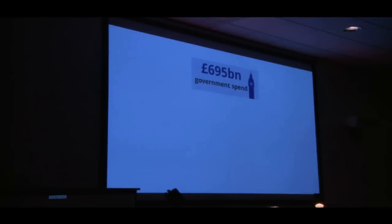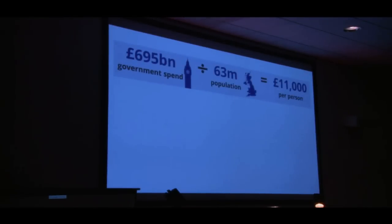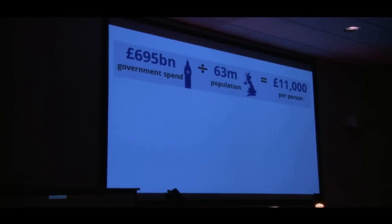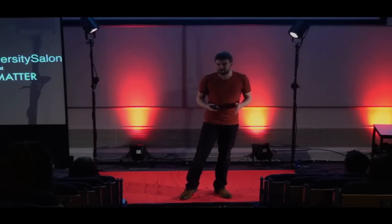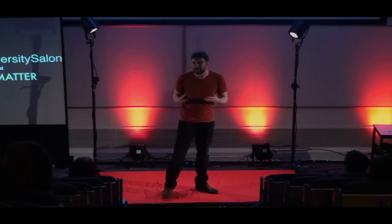A good place to start is with one of those mind-bogglingly enormous numbers. The government spends somewhere in the region of £700 billion every single year on all of our behalves. That number just doesn't make any sense to me, so I decided to try and make sense of it by dividing it by the population of the UK. If you take that number and divide it by the 63 million or so of us who live in the United Kingdom, you get a number that suddenly makes a lot more sense — it's about £11,000 per person per year. That number is more on the same scale as my salary, or maybe it's about a year's rent, so it's a number I can sort of begin to access.